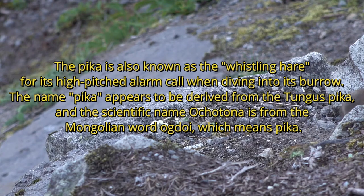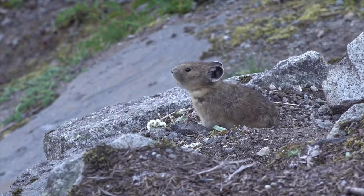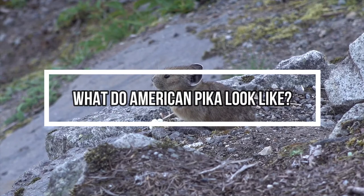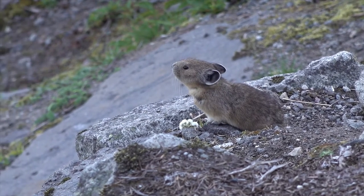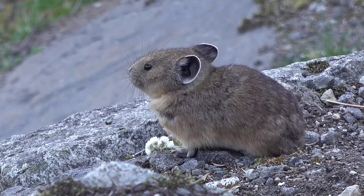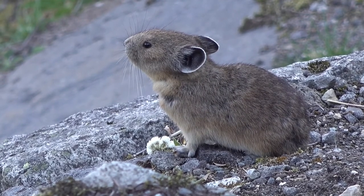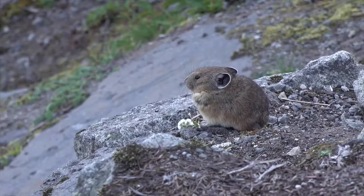The scientific name Ochotona is from the Mongolian word meaning 'pika.' What do American pikas look like? American pikas are small, rounded-like mammals. They have short, stout bodies with big round ears and do not have a visible tail. The American pika has a brown and black coloration which camouflages them among rocks.